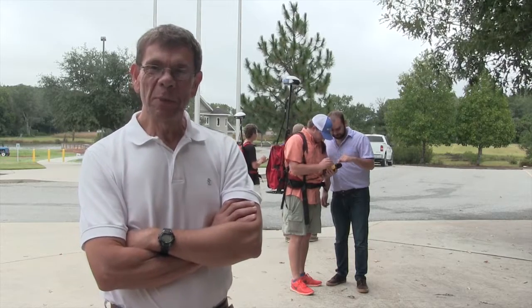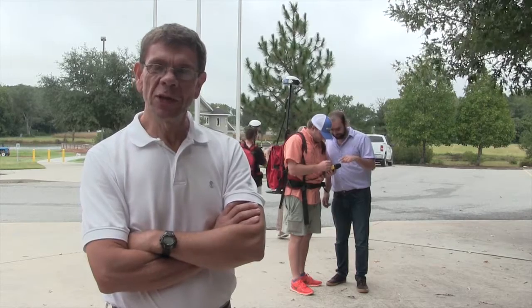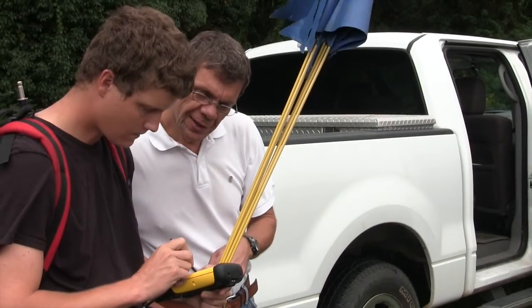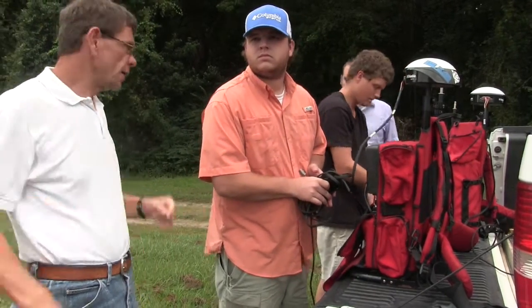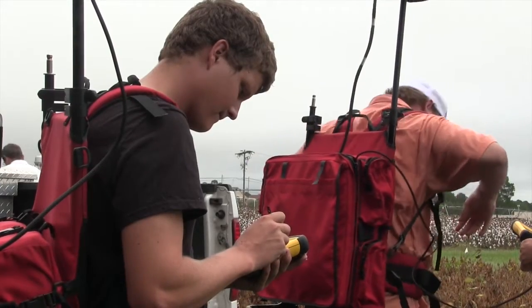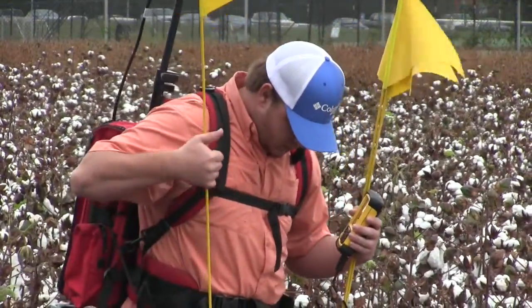My name is George Validas. I'm a professor of agricultural engineering in the crop and soil science department at UGA. I've been teaching precision ag at the Tifton campus since 2003. We've been teaching GPS from day one because GPS is a critical part of precision ag — everything we do has coordinates and we collect our data with GPS.